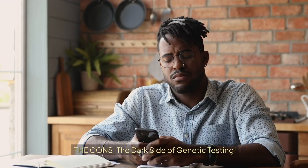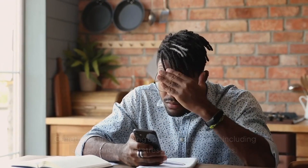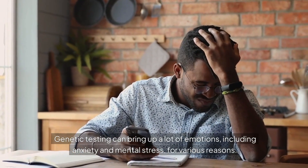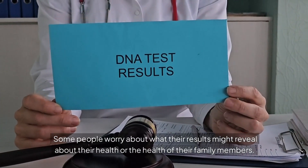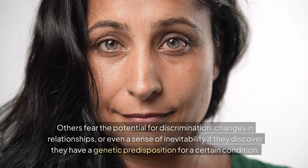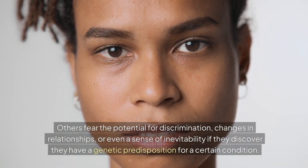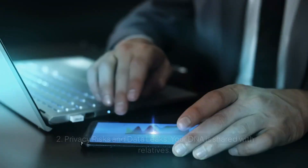The cons — the dark side of genetic testing. First, anxiety and mental stress: genetic testing can bring up a lot of emotions. Some people worry about what their results might reveal about their health or their family members' health. Others fear the potential for discrimination, changes in relationships, or even a sense of inevitability if they discover a genetic predisposition for a certain condition.